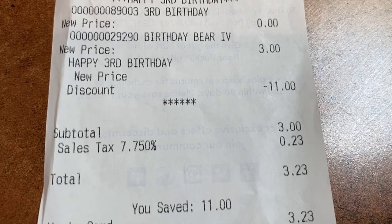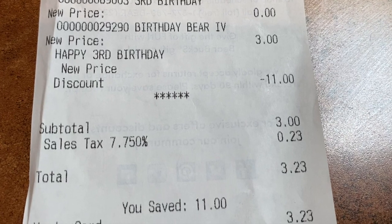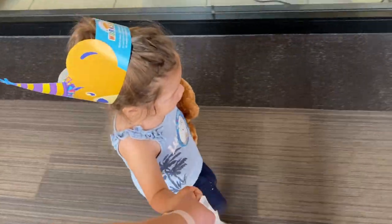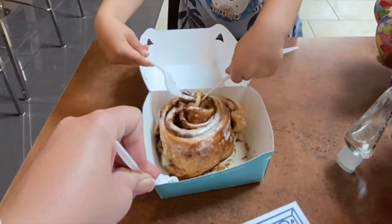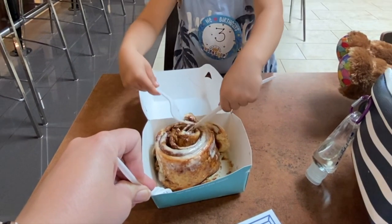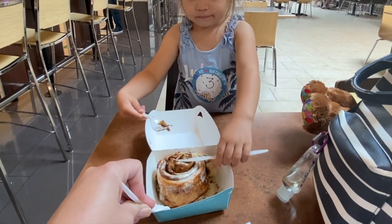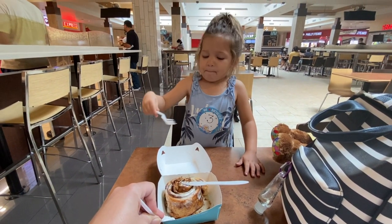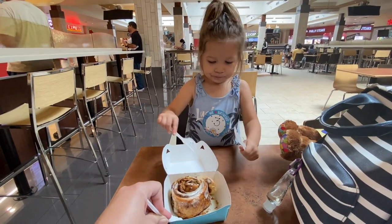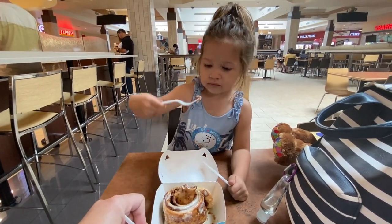After checking out, we headed on over to the food court for a Cinnabon. Growing up, my siblings and I would go to the same mall with my mom and enjoy the same treat, so I thought it was fitting to do the same with my little girl. Overall, I think she really enjoyed this little birthday outing. If you have little ones who love stuffed animals, this is a great deal to take advantage of.